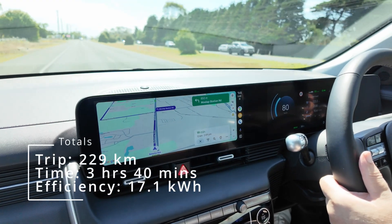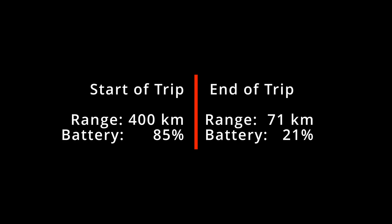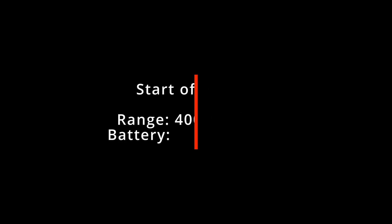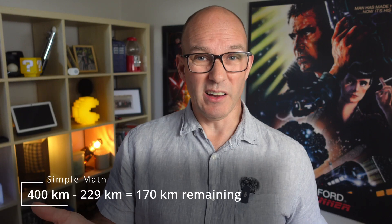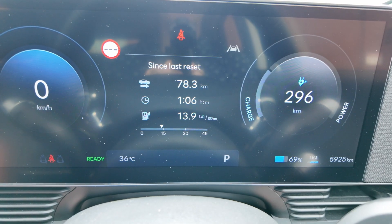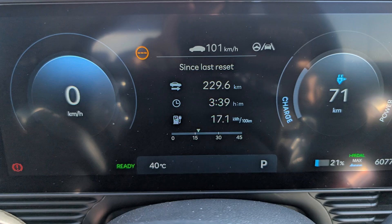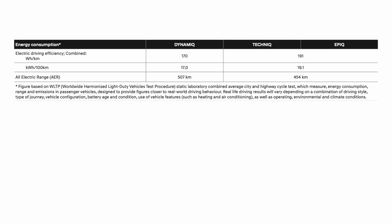So how did the IONIQ 5 go? Round trip was 229 kilometres, 3 hours and 40 minutes of driving, averaging 17.1 kilowatt hours per 100 kilometres. I started with 400 kilometres of range at 85% battery, and ended up with just 71 kilometres of range and 21% battery remaining. Simple math: 400 kilometres minus 229 should leave 170 kilometres of range — but no. The answer is hidden: the car averages your economy based upon the last X number of kilometres you've just driven. At the first stop it was only about 10km off; at the second stop about 30km more than expected; and when it was all done, it was a full 100 kilometres off based on its actual efficiency of 17.1 kilowatt hours per 100 kilometres.